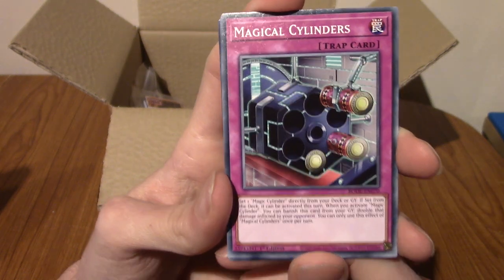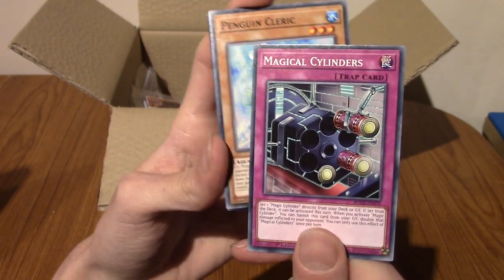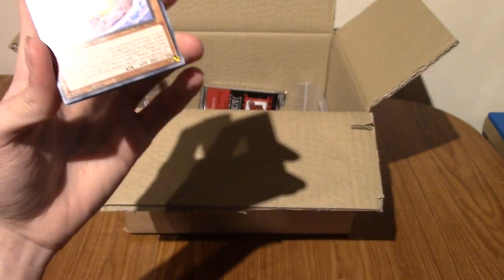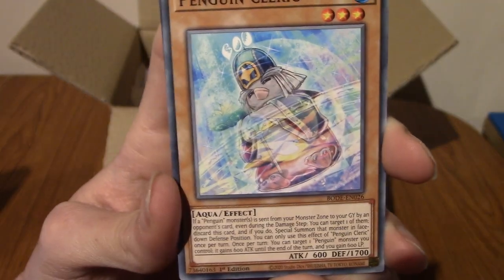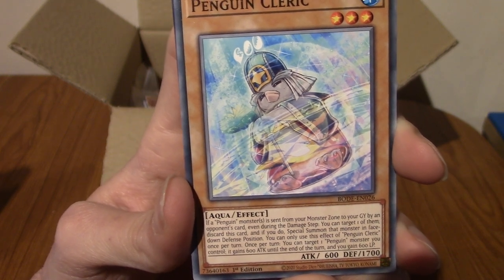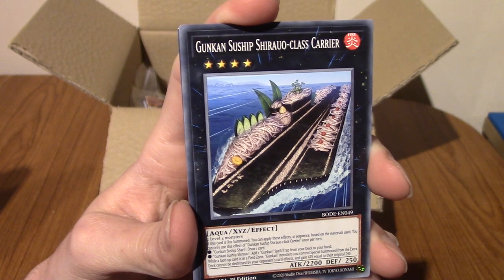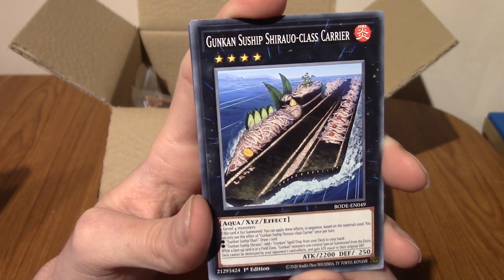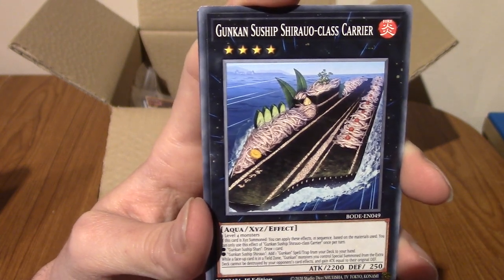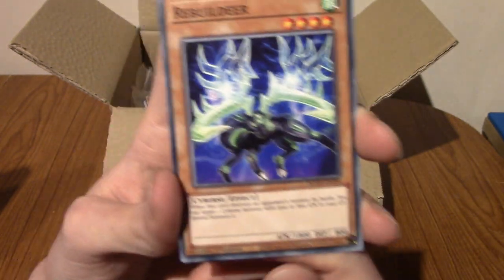We've got Magical Cylinder. I remember that from a really old episode — with the Maze Brothers or something in the anime? Or am I thinking of something else? I don't know. We've got Penguin Cleric. That is adorable, very very cute. I would follow whatever religion that dude is ahead of. We've got Gunkan Suship, Shiro Class Carrier. Oh, Suship — it's a sushi thing! It's like sushi boats, I guess. That's a kind of cool theme.